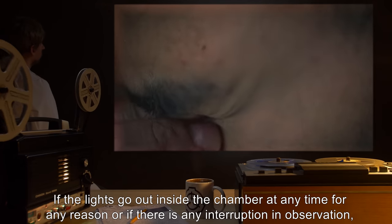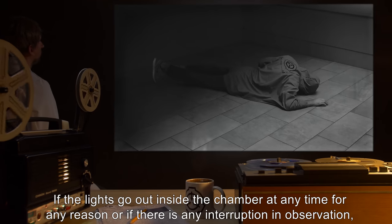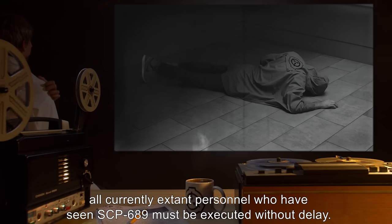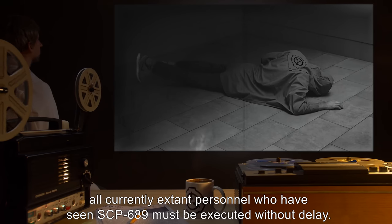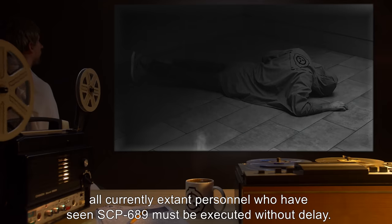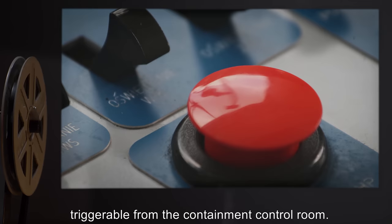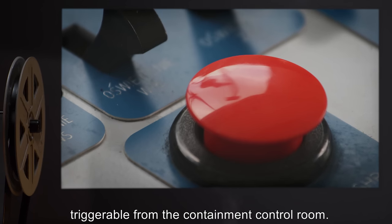If the lights go out inside the chamber at any time for any reason, or if there is any interruption in observation, all currently extant personnel who have seen SCP-689 must be executed without delay. It is recommended that they be fitted with remotely activated kill devices, triggerable from the containment control room.